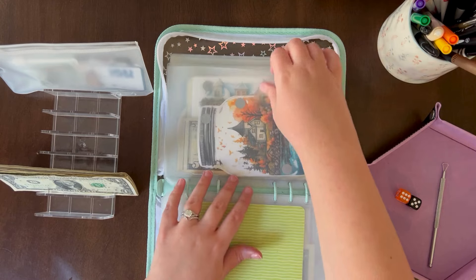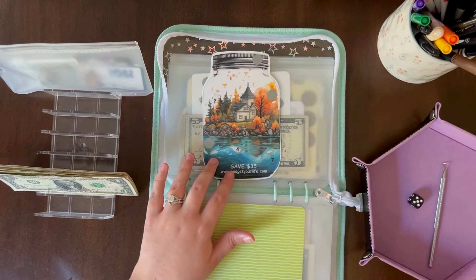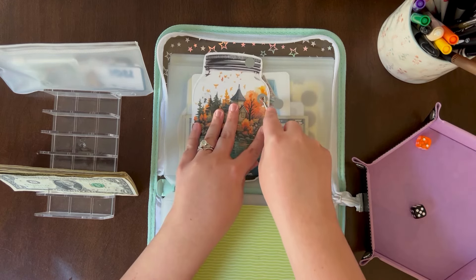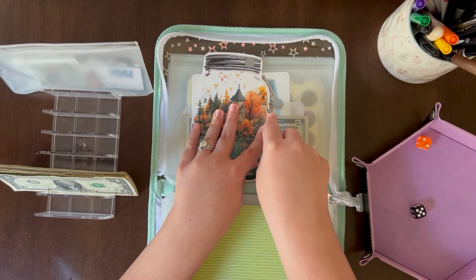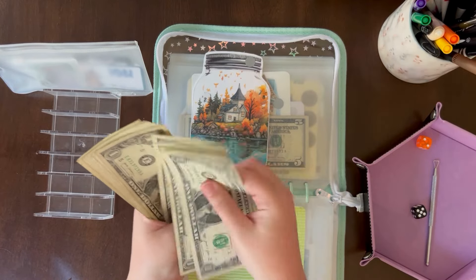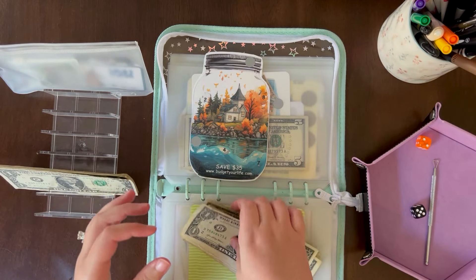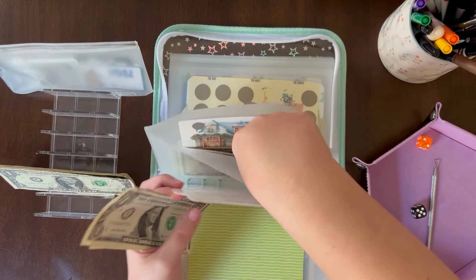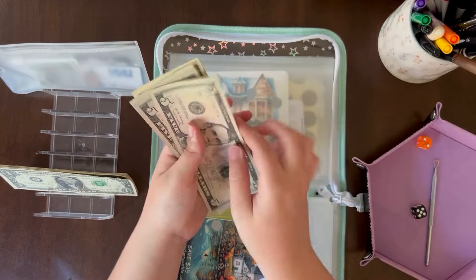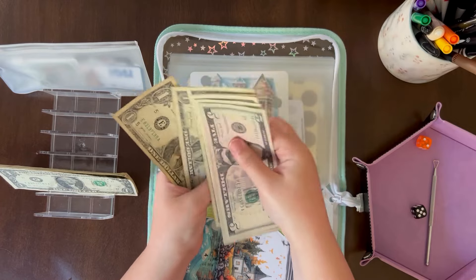Okay, I will scratch one from Budget Your Life — I only have three more scratchers. I scratched: one, two — that's $8. Counting the current total: this one currently has... let me count, it's around $21.